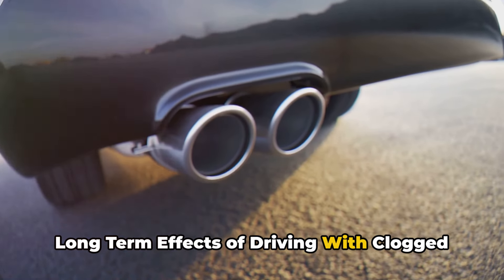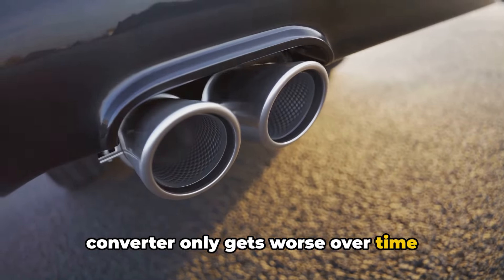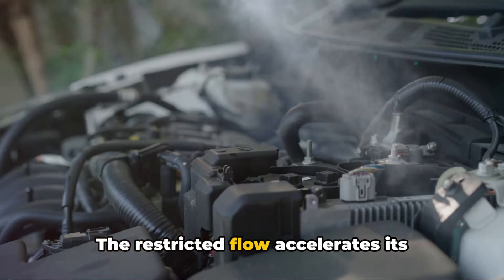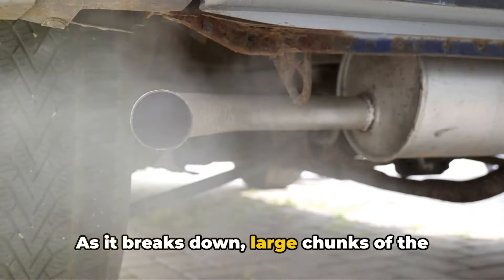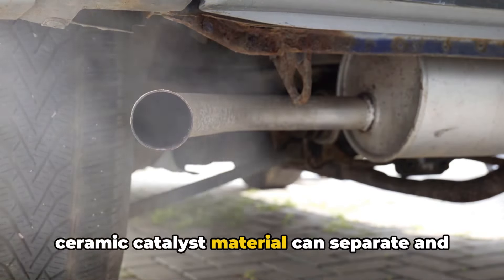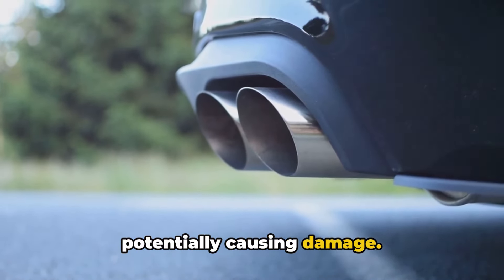Long-term effects of driving with a clogged converter. Unfortunately, a failing converter only gets worse over time without repairs. The restricted flow accelerates its temperature and internal damage. As it breaks down, large chunks of the ceramic catalyst material can separate and rattle around inside the exhaust, potentially causing damage.